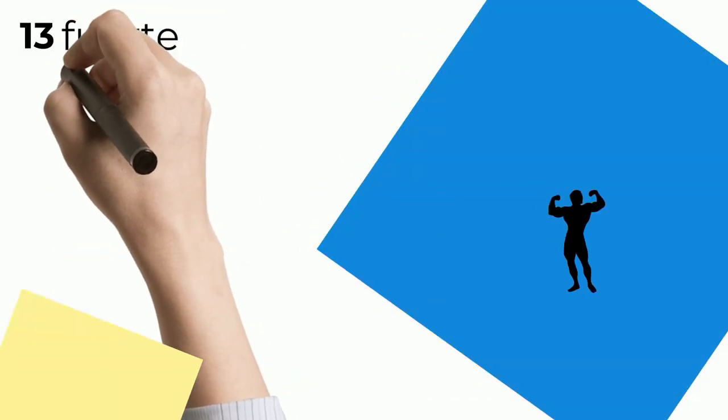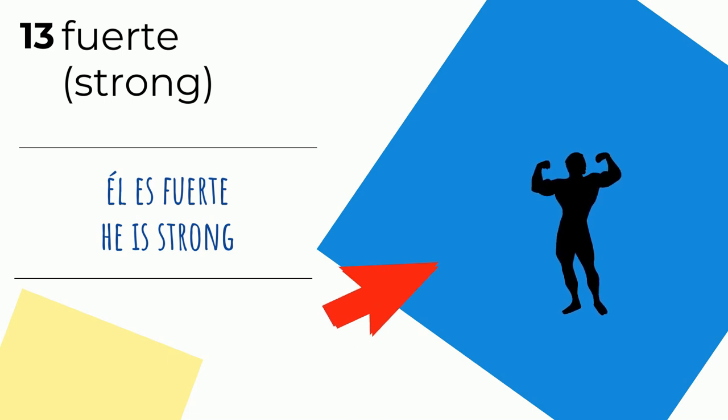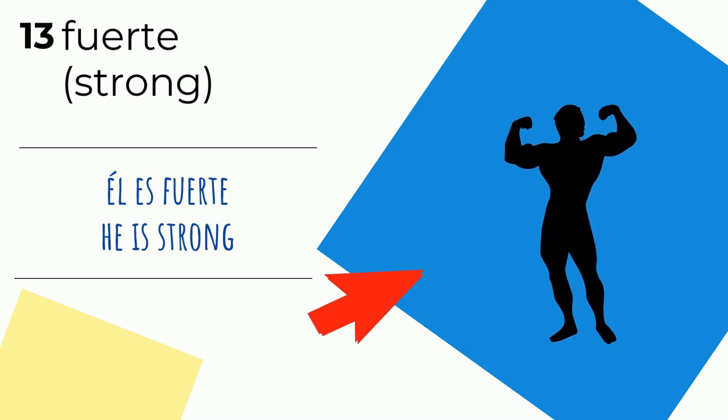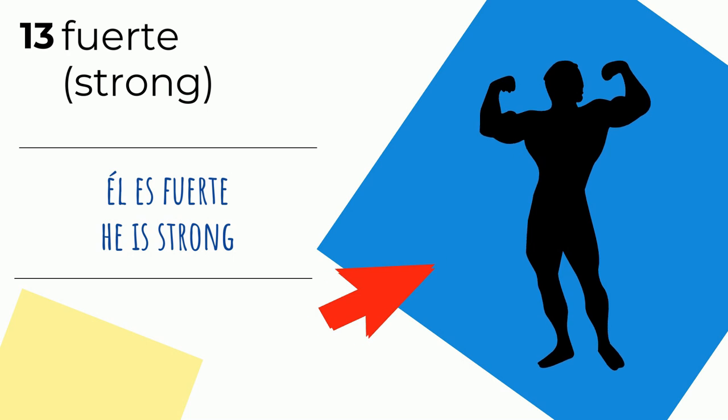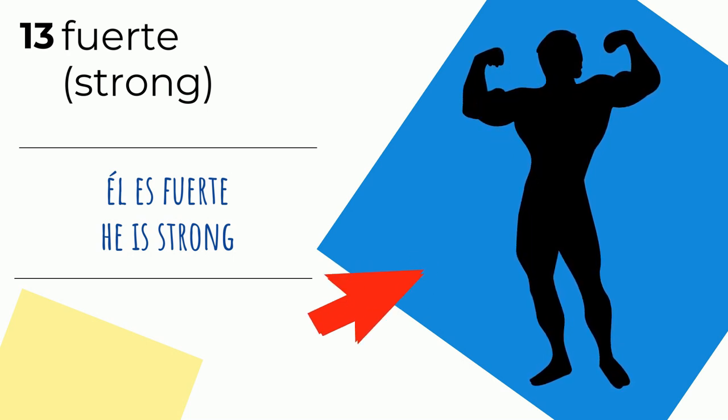Número trece — thirteen. Fuerte — strong. Él es fuerte — he's strong. Wow, look at those muscles — he looks like Schwarzenegger. Él es fuerte — he's strong.